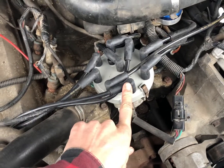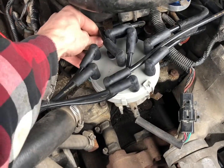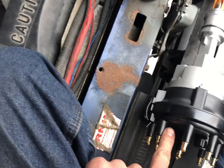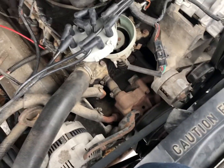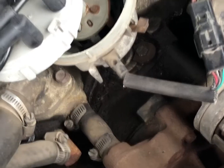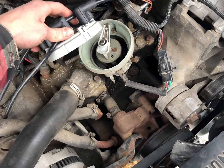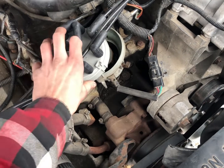Here's our existing distributor. First thing we're going to do is just pop off this cap and get that out of the way. You don't really need to take this off for the removal, but we're probably going to pull this cap off and then connect it likewise on the new one. That way we keep our firing order correct because we really don't want to mix that up. Then we'll continue to pull that bolt down there.